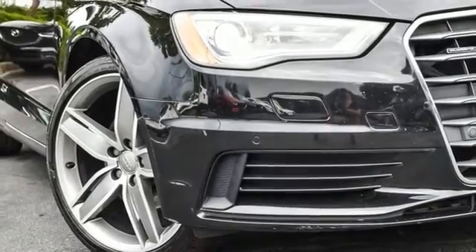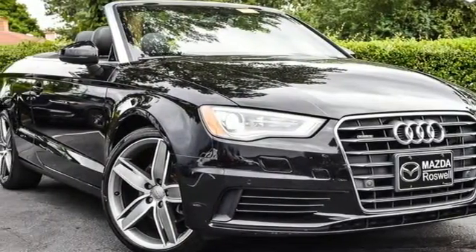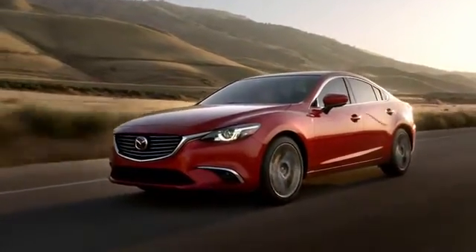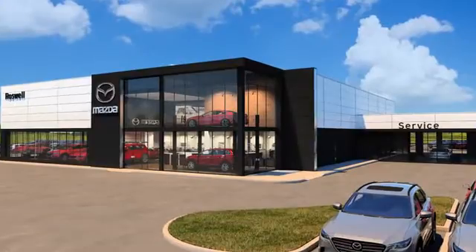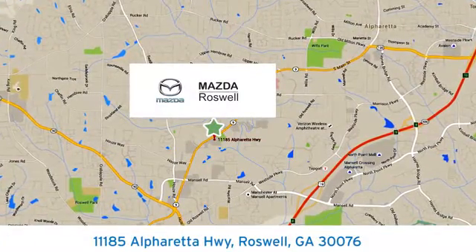From impressive power to luxurious features to efficiency, this A3 does it all. Take it for a test drive today. For your cure for the common commute, visit today. We're conveniently located at 11185 Alpharetta Highway in Roswell, Georgia.